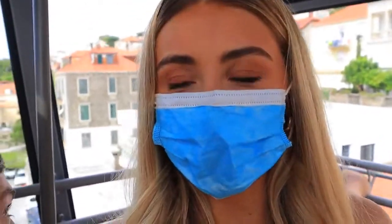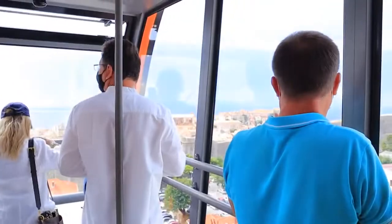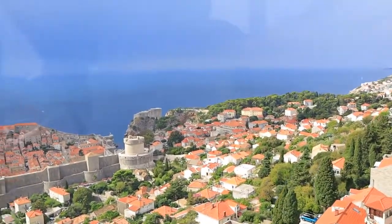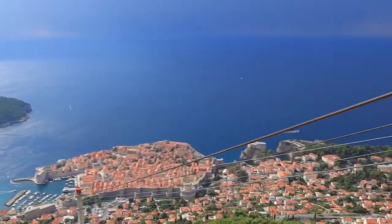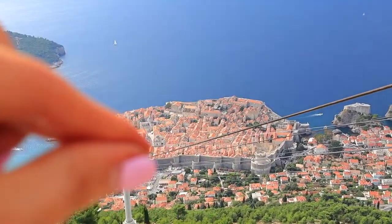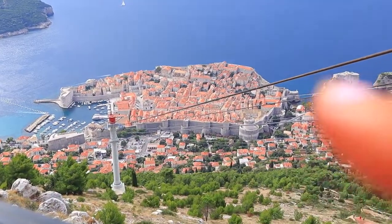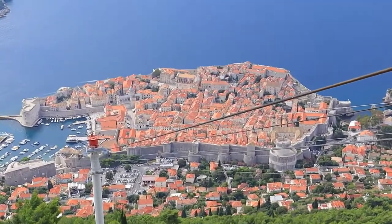We just got on the cable car to look over the city — it's so high! We've made it to the top. You can see the old town here with the wall going all around it, and all the cool buildings inside. That is the wall we walked around yesterday. It actually looks really big now — I can't believe we walked all the way around there.